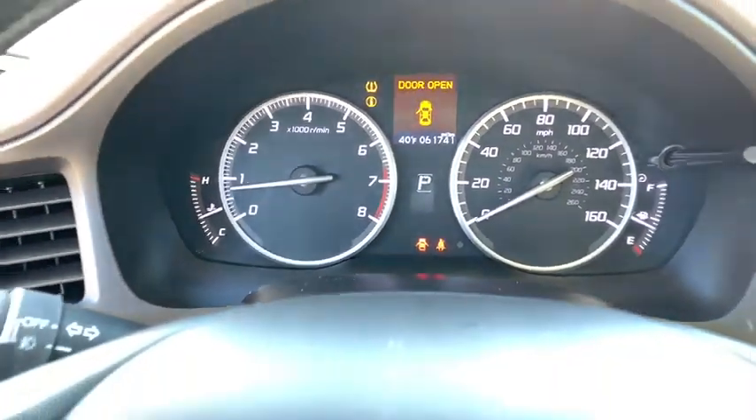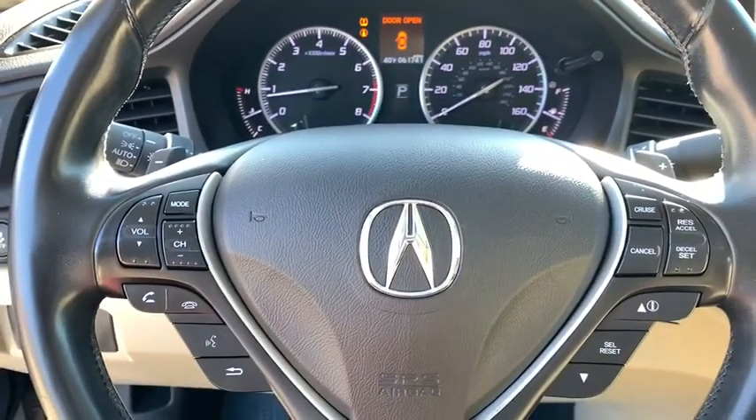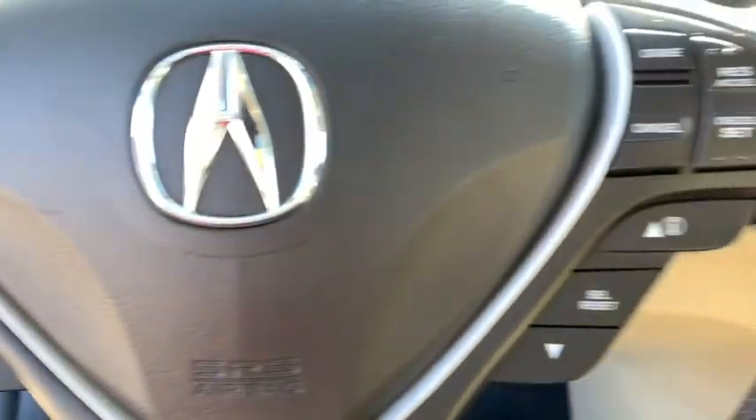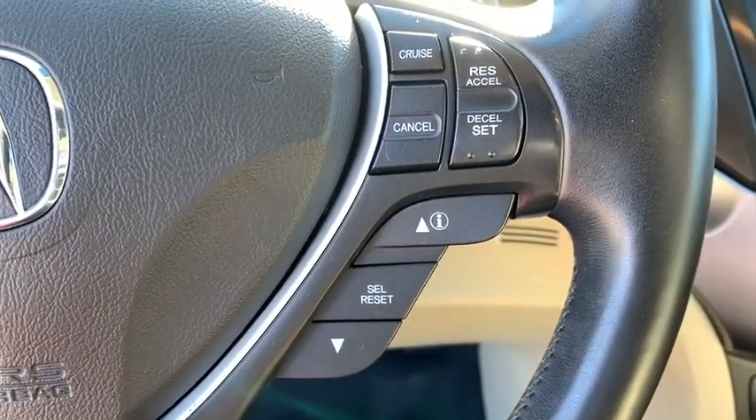Here are some of this vehicle's great options: traction control, heated seats, navigation system, dual airbags, Bluetooth, leather-wrapped steering wheel, power steering, four-wheel disc brakes.